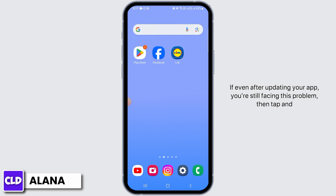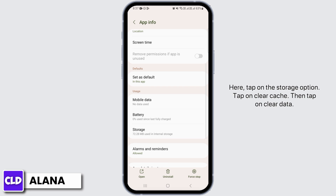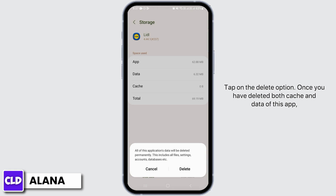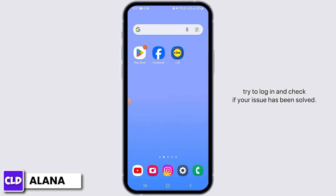If even after updating your app you're still facing this problem, tap and hold on the Lidl app, then tap on the info button. Tap on the Storage option, tap on Clear Cache, then tap on Clear Data and tap on the Delete option. Once you have deleted both the cache and data of this app, try to log in and check if your issue has been resolved.